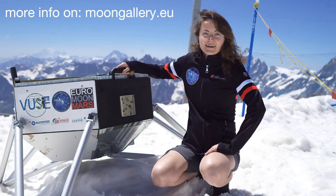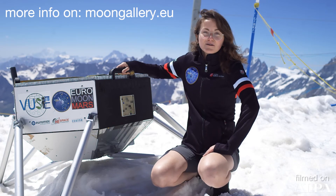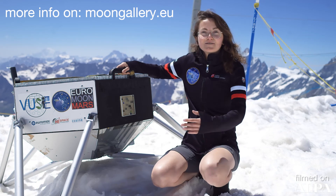We ask you: which values do you think are important to bring into the future? Because the Moon and space exploration is the future of humanity.